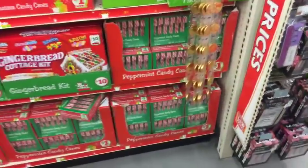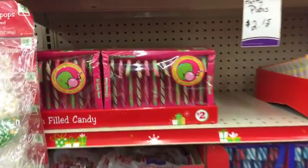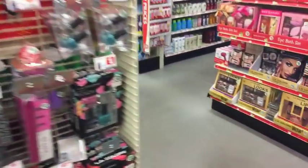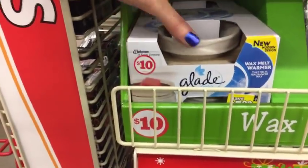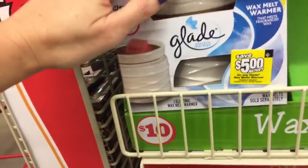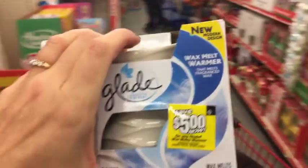And then more candy, you guys. Gingerbread kits for $10. Bubble gum filled candy canes. This would be five dollars for an electric warmer - would be a great deal. What do you guys think? I'm thinking that's a great deal.